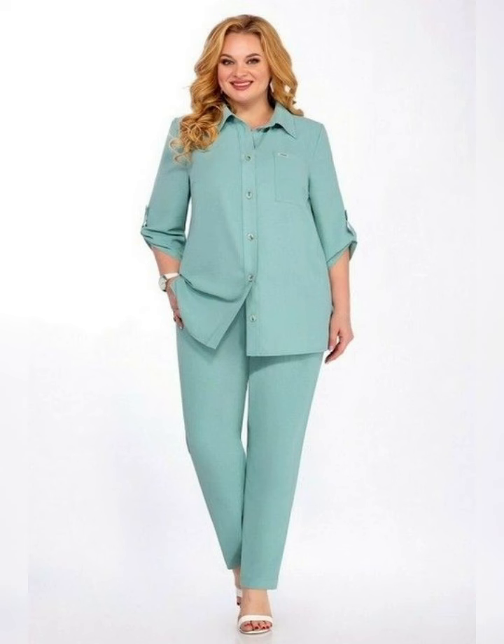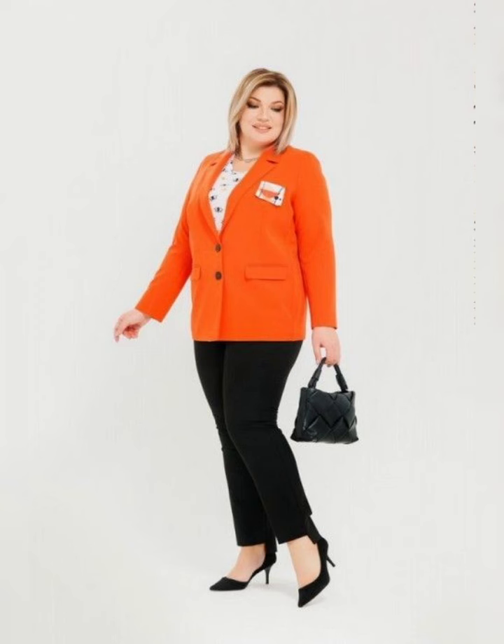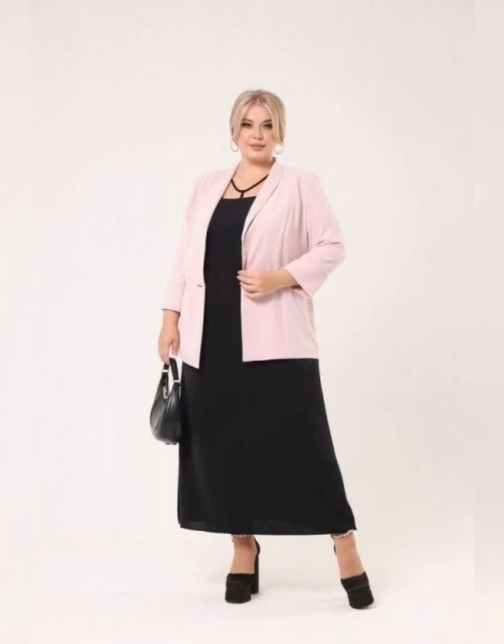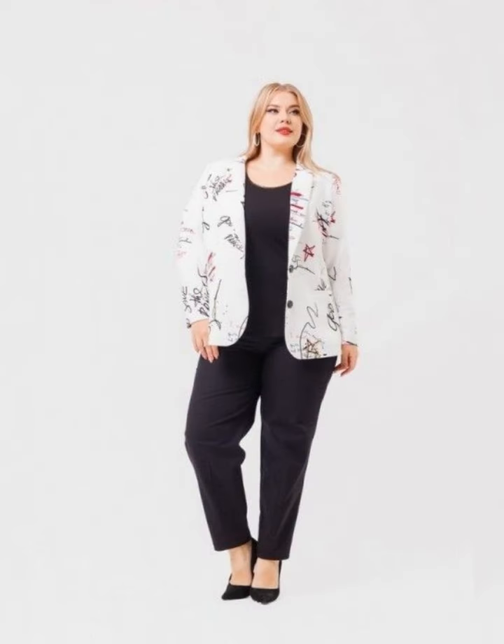Some popular styles of mother of the bride dresses include A-line, fit and flare, sheath, and tea-length dresses. A-line dresses are fitted at the top and flare out at the bottom. Fit and flare dresses are fitted at the top and flare out at the waist, creating a feminine and flattering look. Sheath dresses are form-fitting and are perfect for more formal occasions.